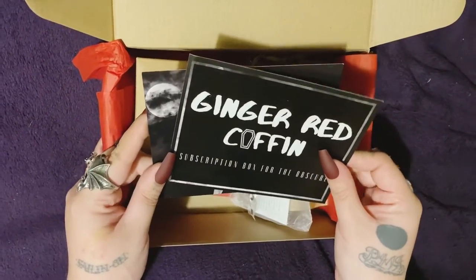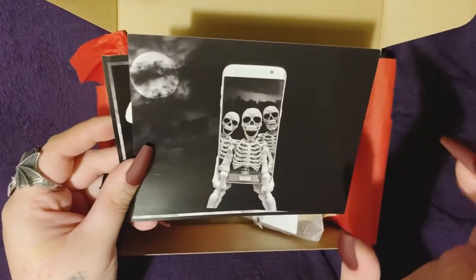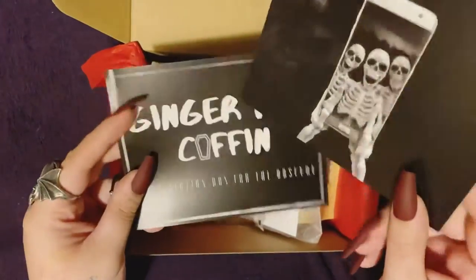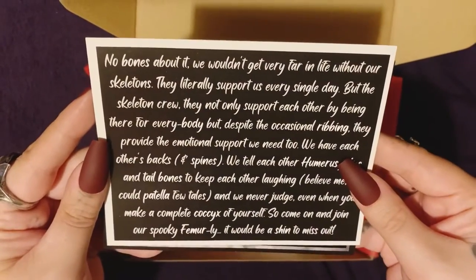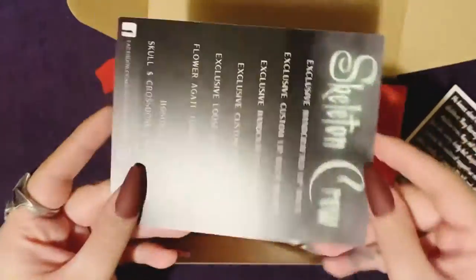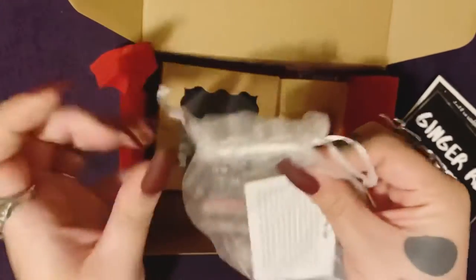We have a Ginger Red Coffin box — this was July's theme and it's Skeleton Crew. There's a little story you can pause and read if you want, and then of course you have the cheat sheet, but I'm not gonna look at that. It looks like we have a stone...